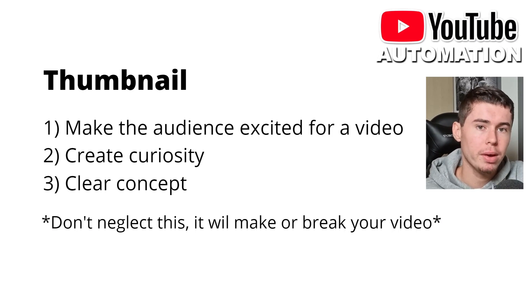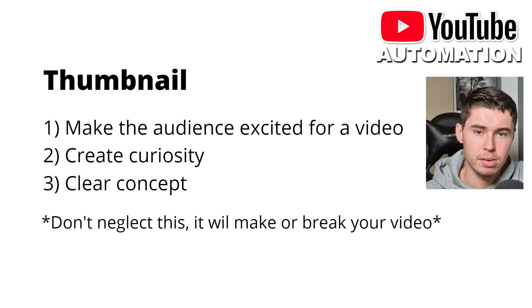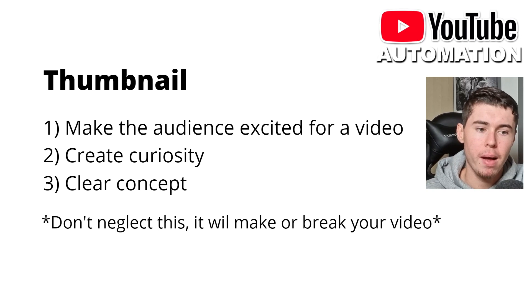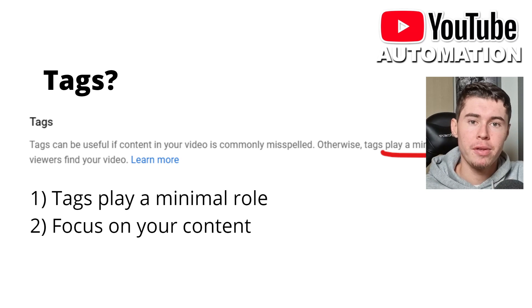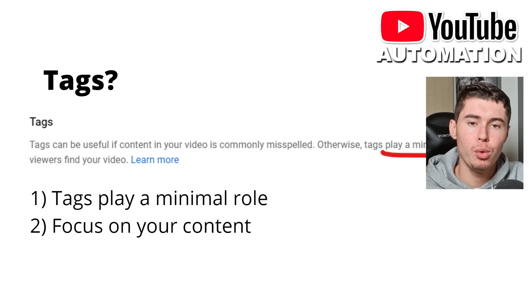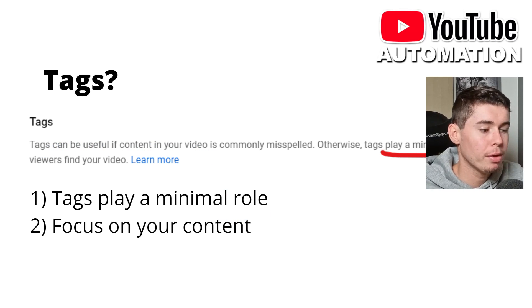With the thumbnail, it's kind of the same as the title: you want to make the audience excited for the video, create curiosity so that they want to click, and it must be a clear concept. Once again, MrBeast is the best on YouTube at this — when you see his thumbnail, you already know what's happening, it drives curiosity, you want to click and you get excited. Your thumbnail must have those three things. Spend a lot of time on this; don't neglect it. As for tags, they play a minimum role — just focus on your content, it will do you much better.